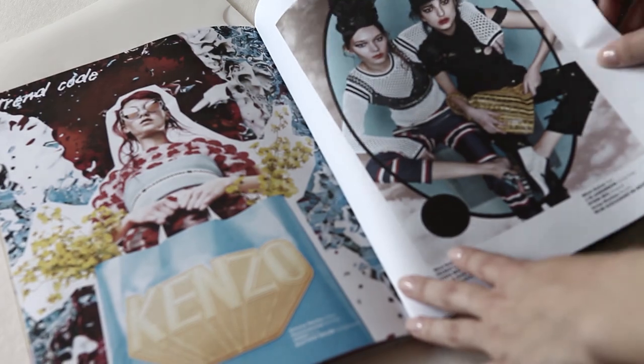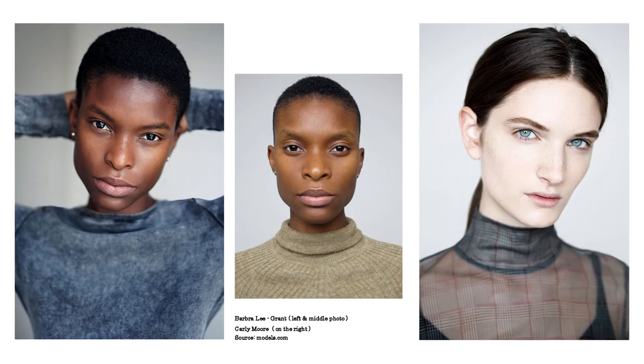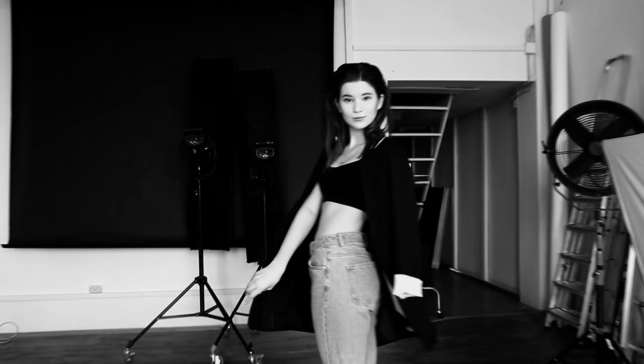An important thing to keep in mind is that different fashion markets and different modeling markets may be interested in completely opposite facial features and looks. On one side we have defined cheekbones that create a strong angular look, and on the other side we have a round face that is more soft and innocent and cute. Let's figure out the difference and why both of these features are highly requested in the modeling industry.